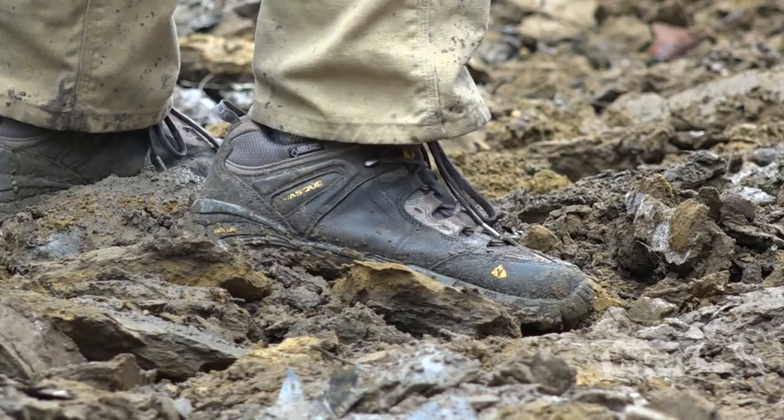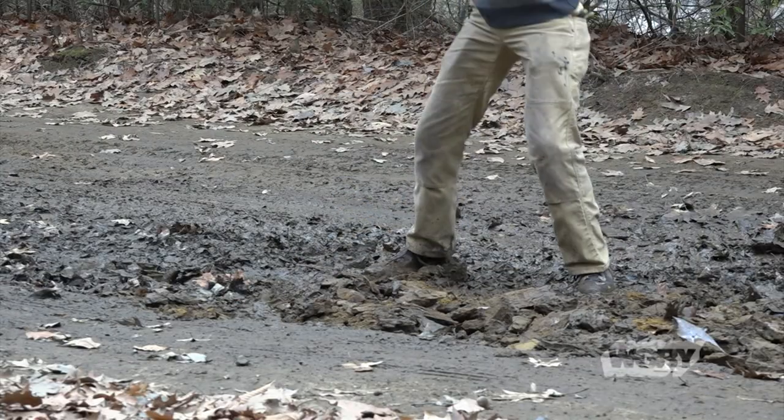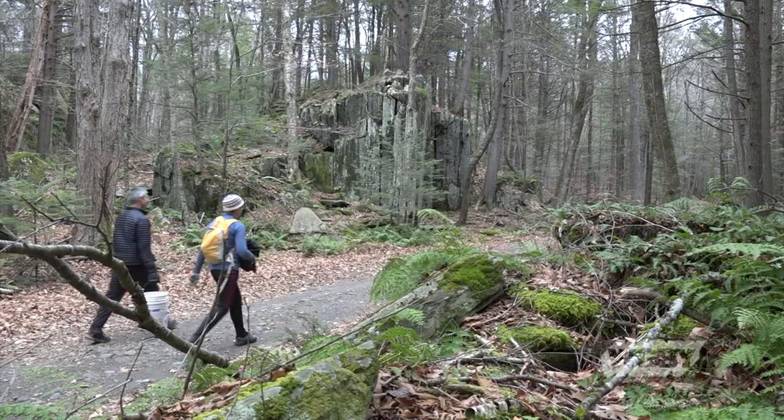I might have been dragged out here once when I was little, but I've actually known Meredith for a long time, and she's been a big part of my life in sort of making me understand how much I should value and how much I should try and give back to the natural resources that we have.